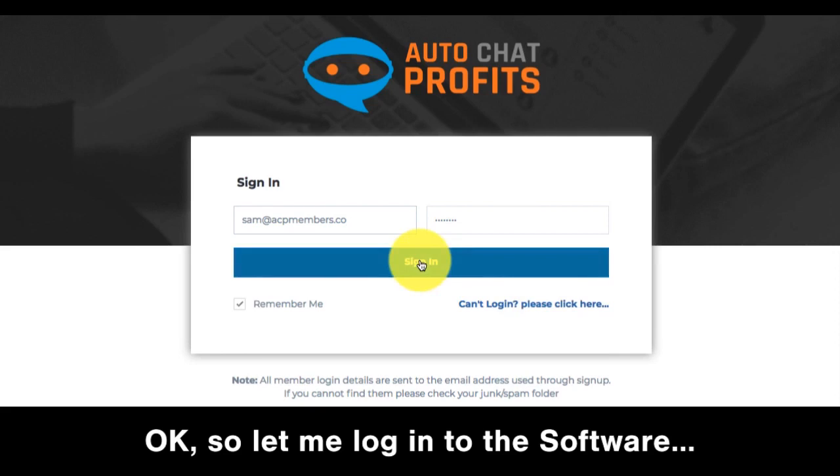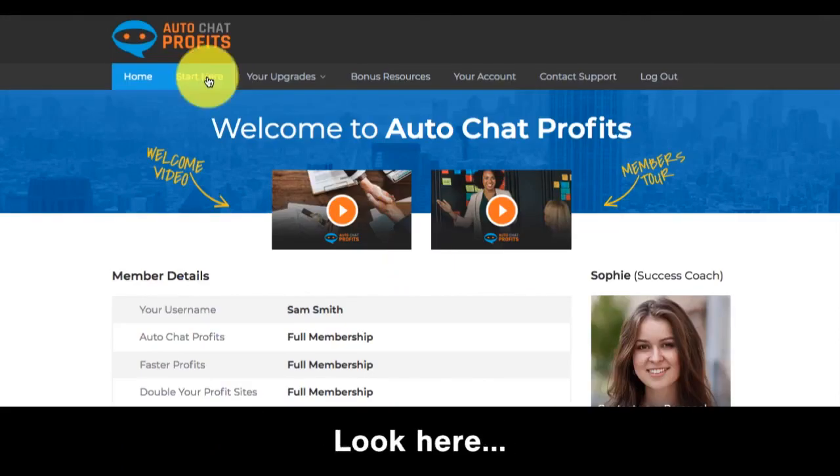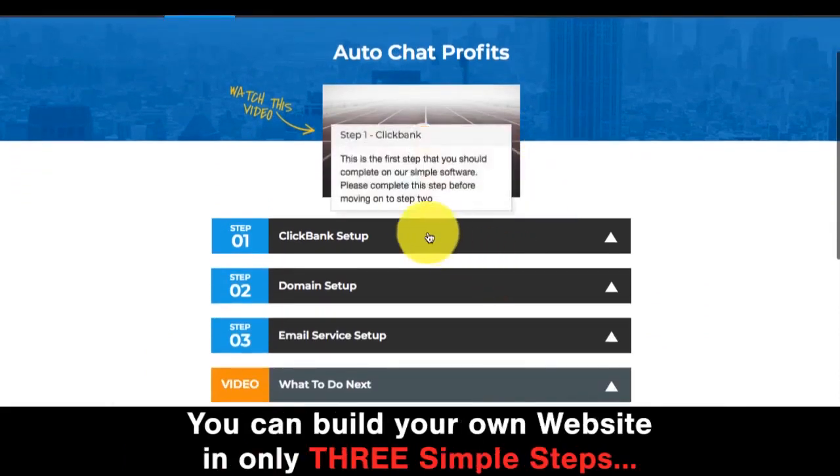Let me log into the software. If you're lucky enough to claim a free license, you'll get your own login. We're in. You click this button here to set up your own robot website. You can build your own website in only three simple steps.